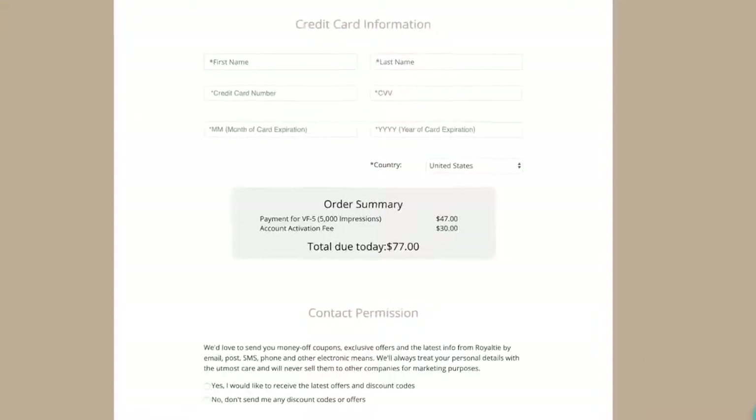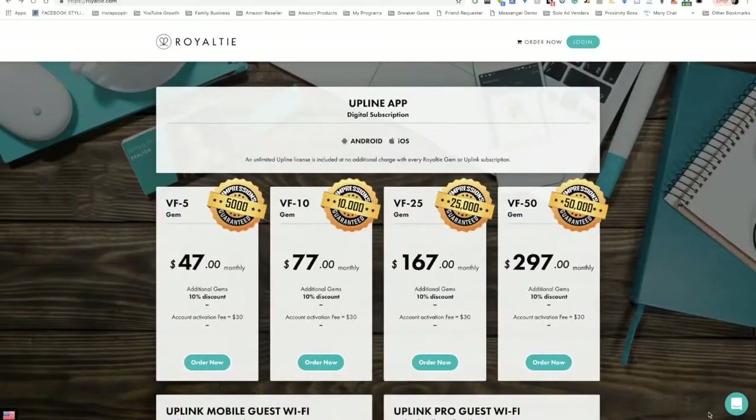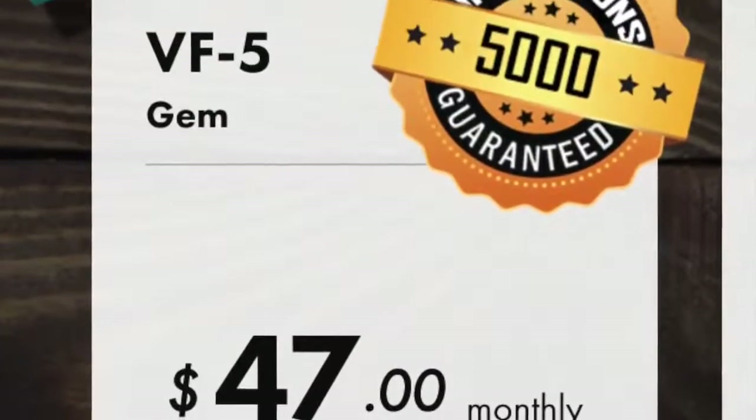Our VFGEM pricing is as follows. There is a one-time activation fee of $30 per account. We have four different models of the VFGEM to choose from. The VF5 is $47 a month and includes a guarantee of at least 5,000 impressions per month.